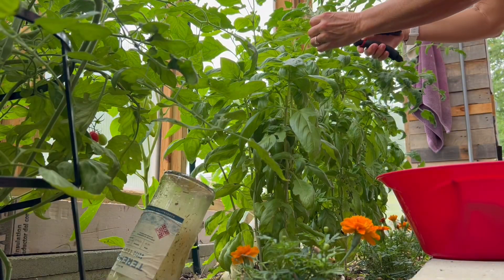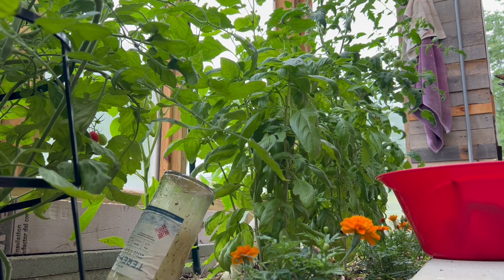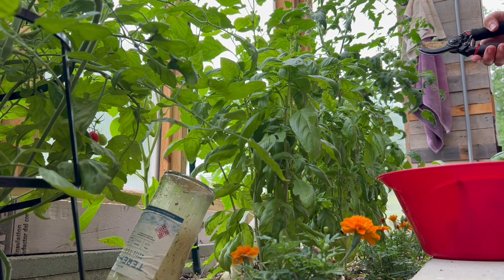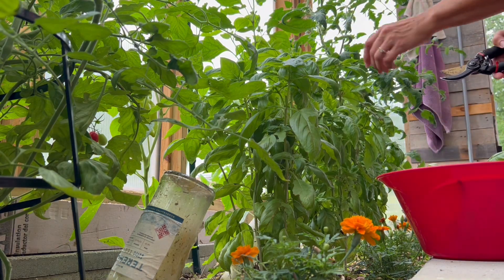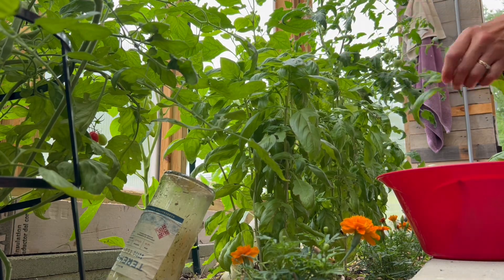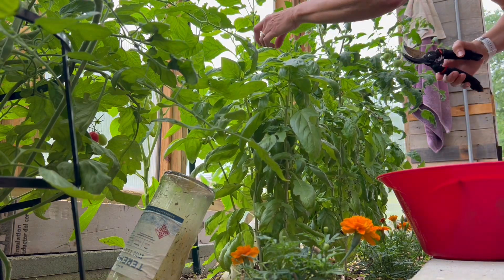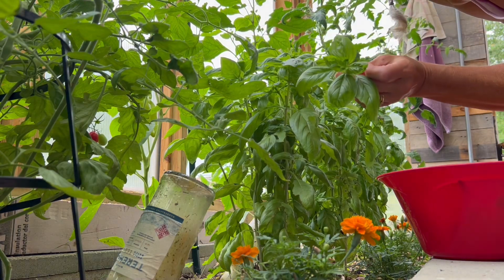I've only been cutting off the tops where they start to flower, and that keeps the basil producing. So that's how you can keep getting more basil — you only pick the tops where you start to grow a flower. And then I have basil all summer long. I love it.